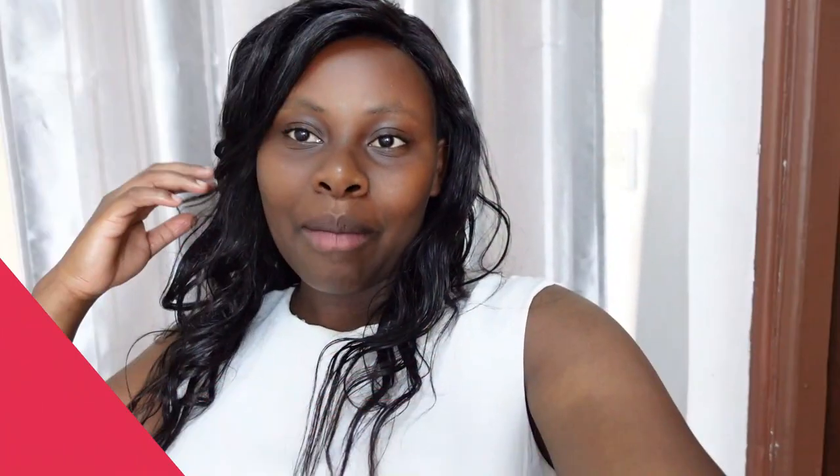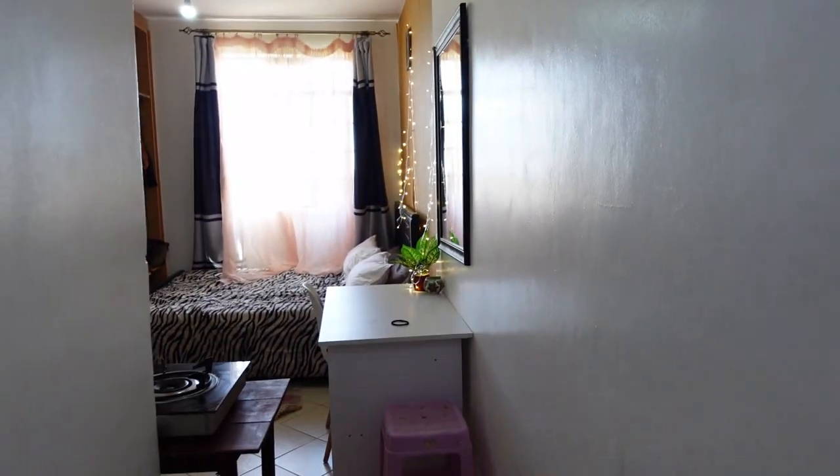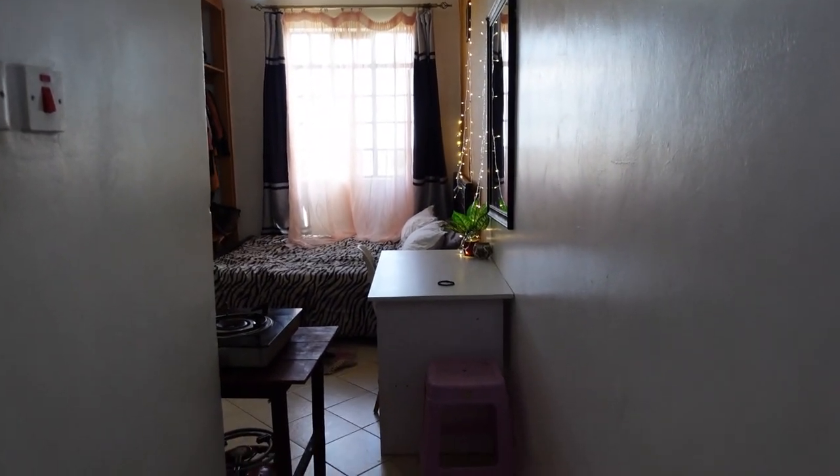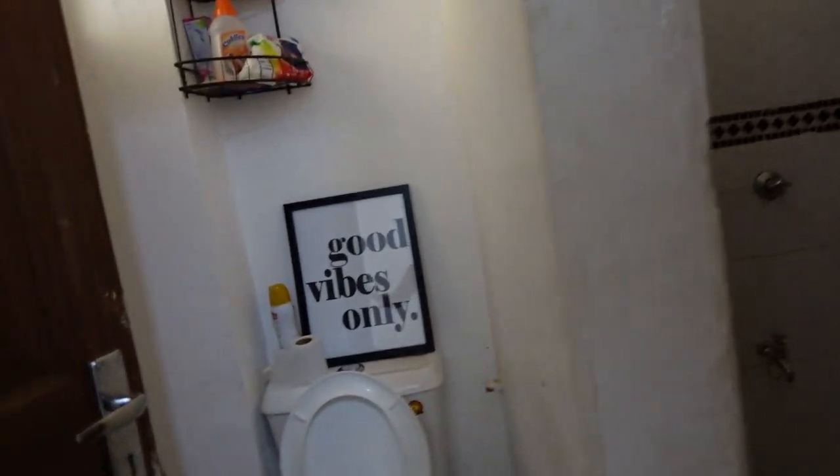So let's get straight into it. I'm about to show you my space from a distance — this is what you see when you get in. So this is the bathroom and toilet area.